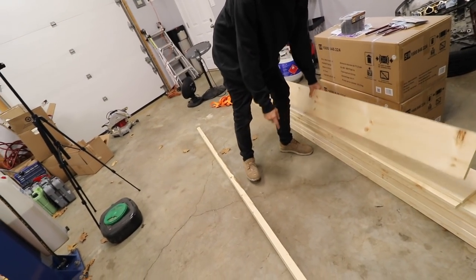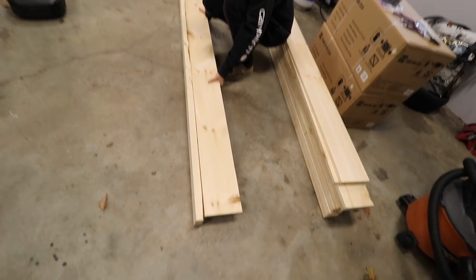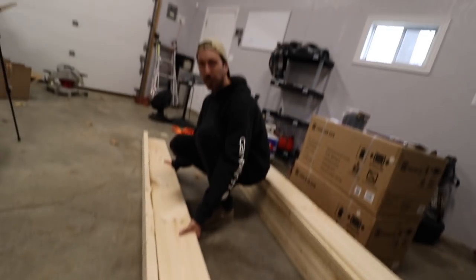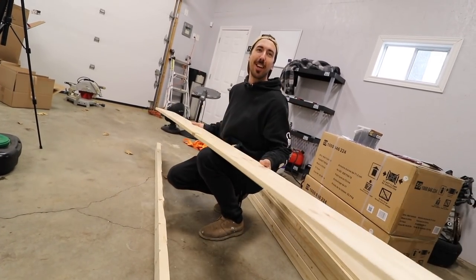I'm thinking what would be real tight is you paint this black and then you have the wood like this — but sunk in, recessed in the frame. I think that'd look real tight as wood, and it would look dope instead of having it on top of the frame.